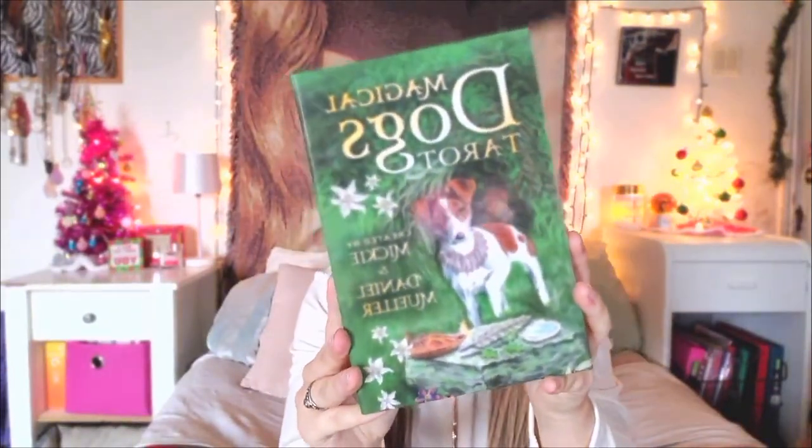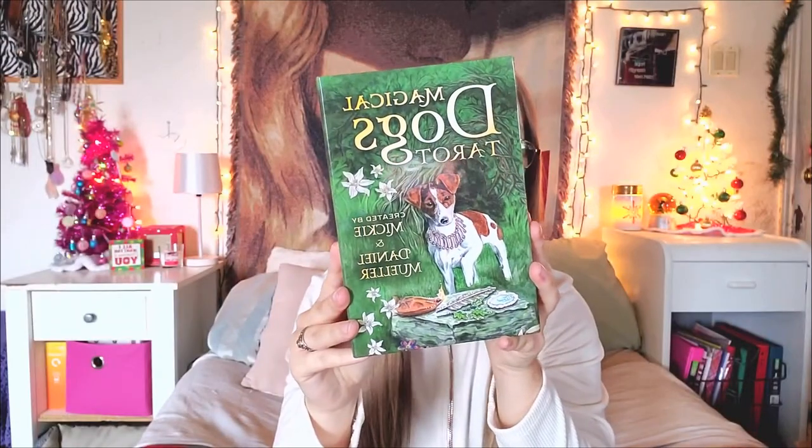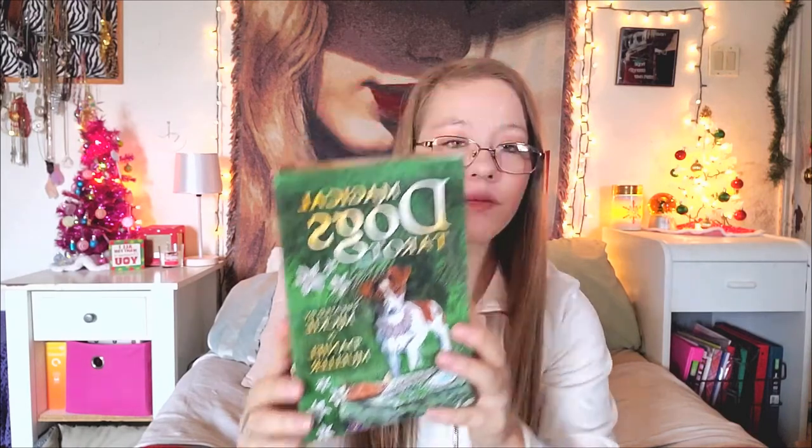And the last gift that my mom got me is Magical Dodds Tarot Cards. These are super duper cute. I actually tested these out last night. I had to get my camera to focus for a minute.